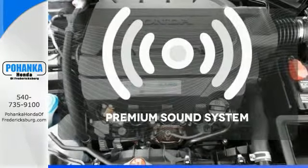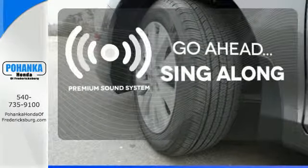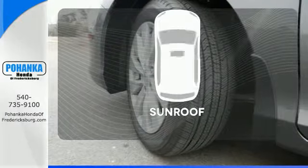Your favorite music has never sounded better, thanks to the premium sound system. Get your daily vitamin D by opening up the sunroof.